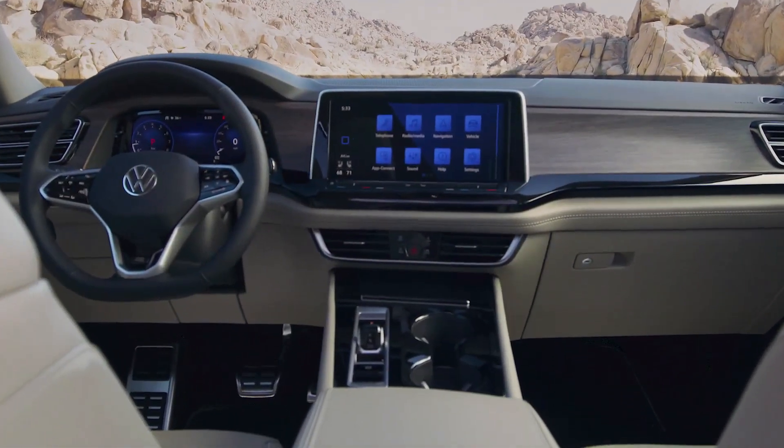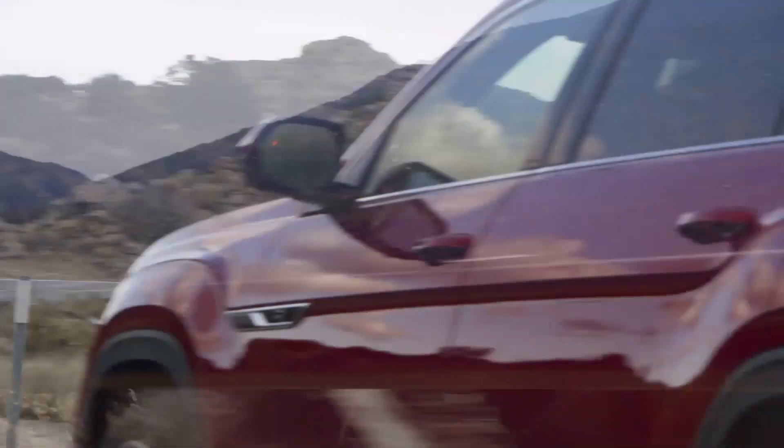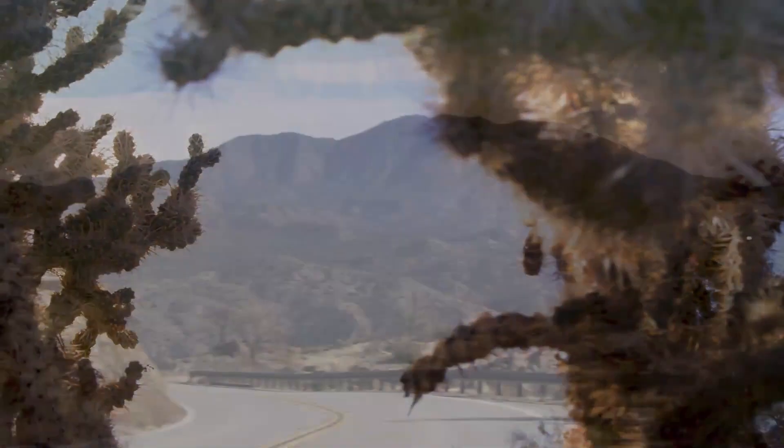7. The Atlas will be available in five different trim levels: S, SE, SE with Technology, SEL, and the top-of-the-line SEL Premium.